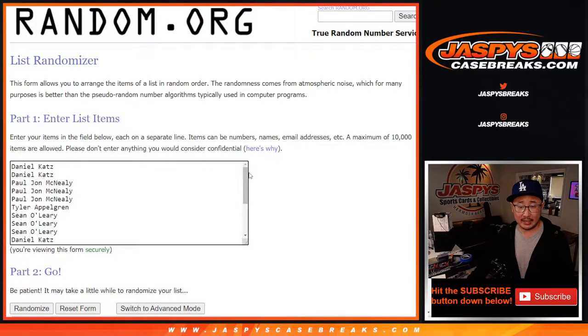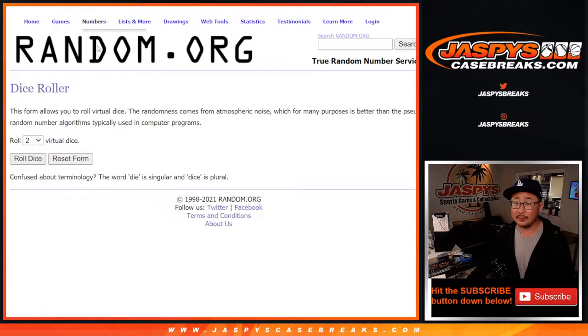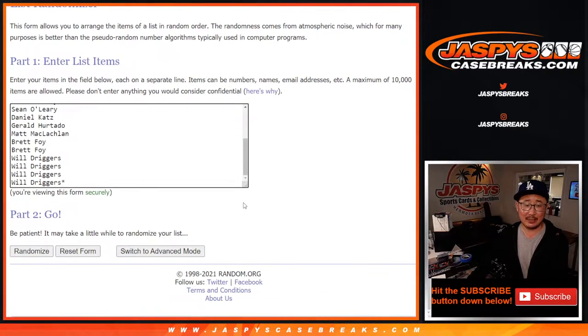Big thanks everybody here for getting in on the action. There are the letters right here. Let's do this — let's roll it, let's randomize names and letters. Three and a six, nine times each.